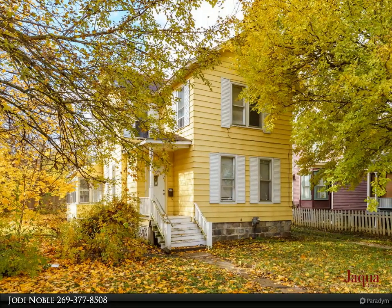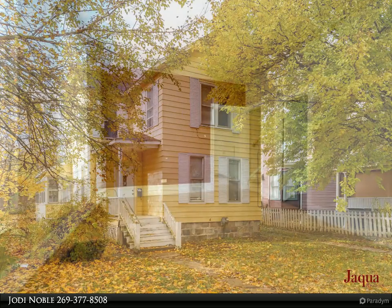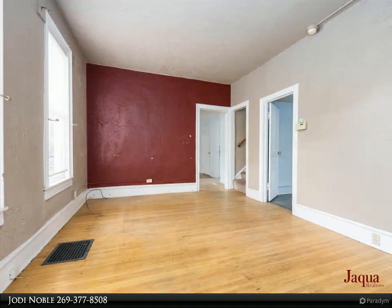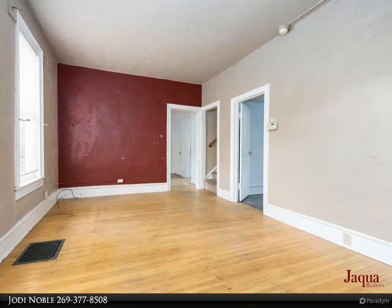Welcome home. Step inside and fall in love with all the charm and character you expect from the Stewart neighborhood. The large eat-in kitchen is great for the growing family, and with 5 bedrooms, you will have plenty of space.